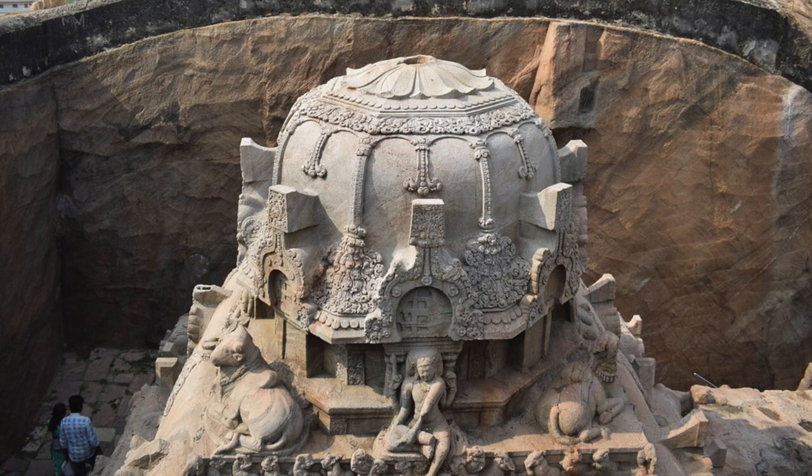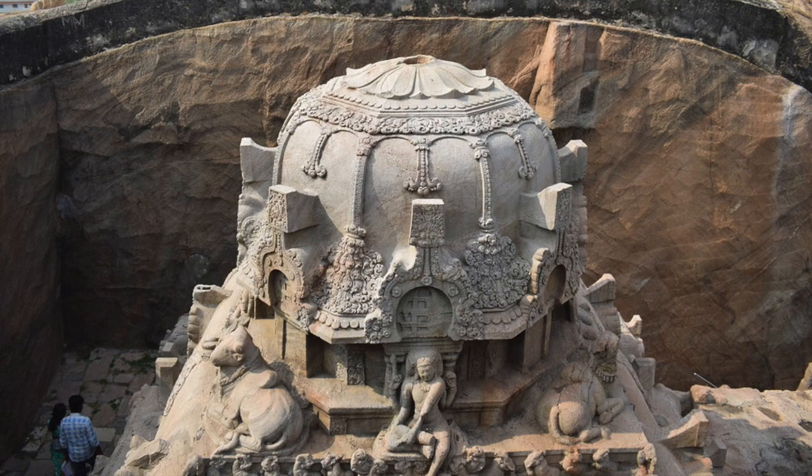India has some of the greatest ancient architects in history, and I'll show you more fantastic examples in the coming weeks, so please subscribe to Ancient Architects and click the bell icon for updates. Thank you very much for watching this episode of Ancient Architects — please subscribe, like the video, and leave a comment below.